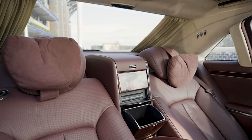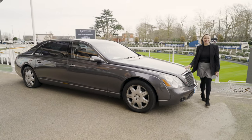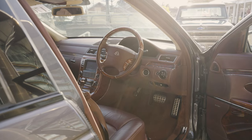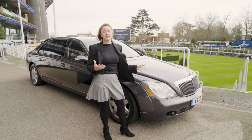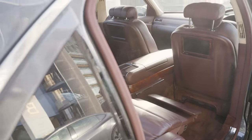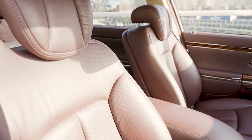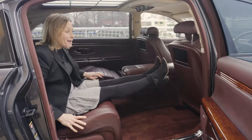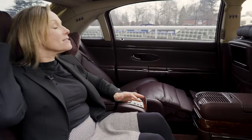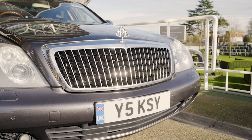This is a 2005 Maybach 62. Maybach is of course the luxurious version of Mercedes-Benz, and this is an ultra-sumptuous, basically S-Class. What is super special is inside — if you want leg room, you have got it. There is so much space back here with soft fluffy pillows to rest your head and an amazing sunroof. The estimate is from £26,000 to £32,000.